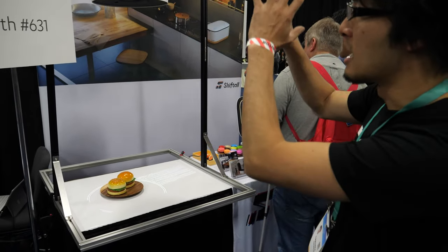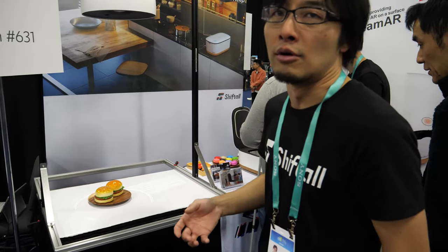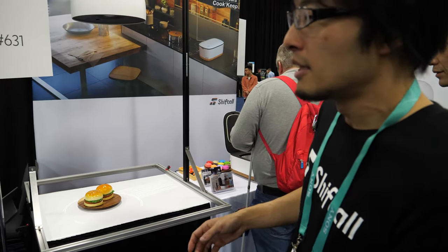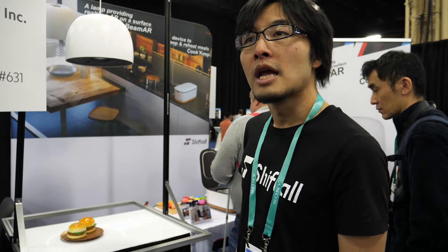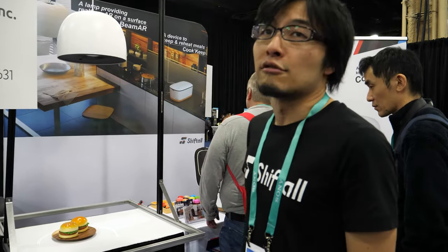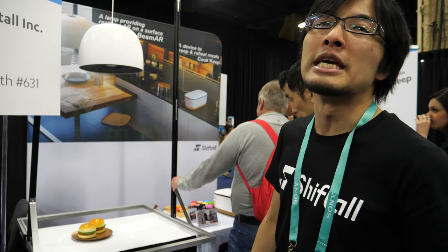This is a prototype model. We'd like to know people's needs and whether the product is acceptable — that's why we are at CES. So it could be used, for example, at the restaurant. At first we'd like to drive from the home, but of course we can provide the product to the restaurant or some B2B use case.